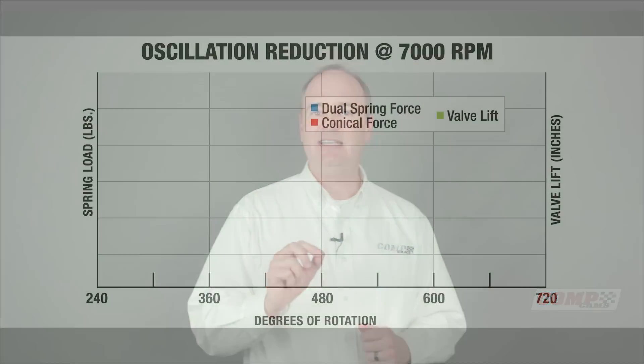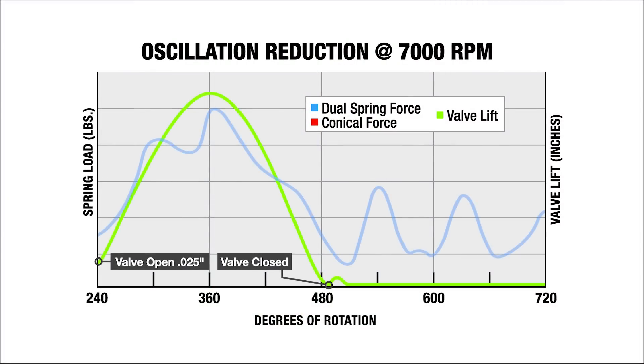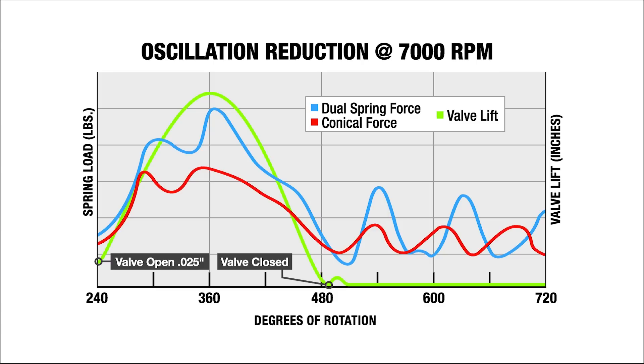What this means is the spring will naturally dampen all oscillations introduced in the varying dynamic properties of the camshaft and valve train. The way springs were dampened in the past was friction, and this caused more heat and wear on the spring and naturally reduced its lifespan. By reducing the coil oscillations, we're able to reduce the load needed to control the valve train and increase the life of the spring and the life of the other parts of the valve train.